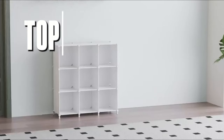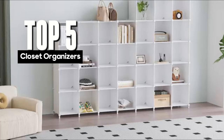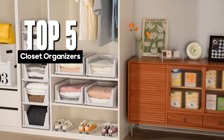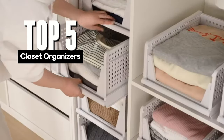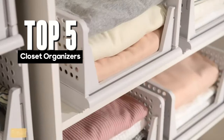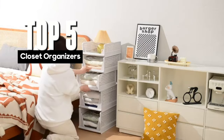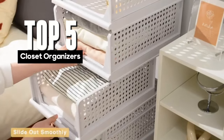Hey everyone, and welcome back to my channel. Today's video is all about conquering closet chaos. We've all been there — clothes overflowing, shelves sagging, and zero sense of organization. Fear not, fellow fashionistas, because I'm here to unveil the top 5 closet organizers that will transform your wardrobe wasteland into a stylish and serene sanctuary.